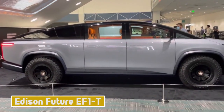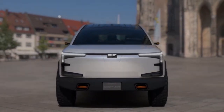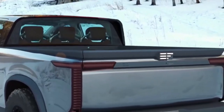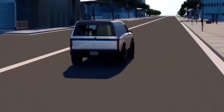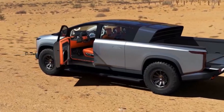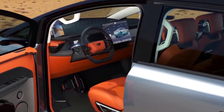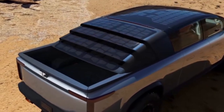Number 9: Edison Future EF1T. Meet the Edison Future EF1T, which is notable for one reason above all — its solar panel roof, which, when you think about it, just makes sense. Having made its public debut in concept form at the Los Angeles Auto Show last year, a solar cover bed is also optionally available to maximize charging, as well as helping to protect any contents. The solar panels will charge the battery when both parked and driving.